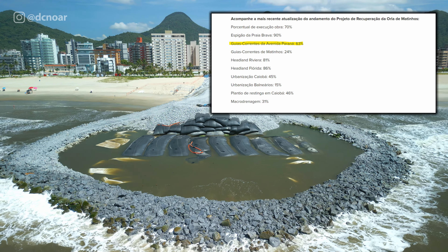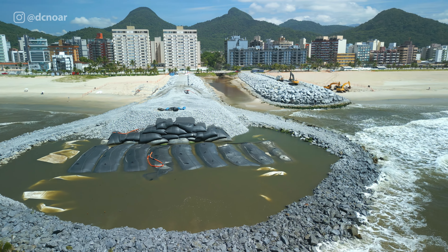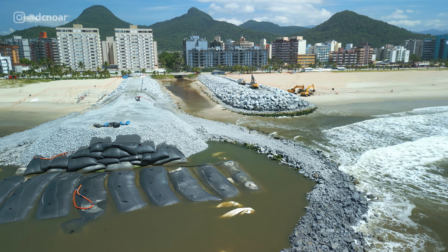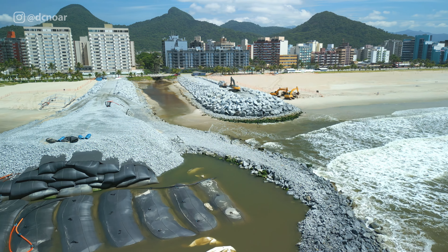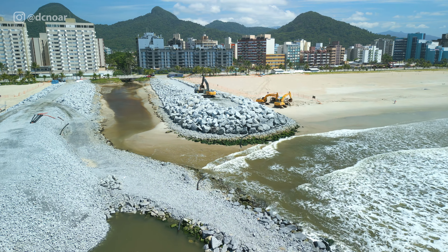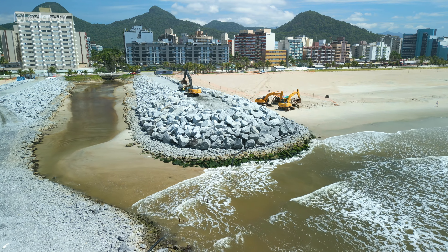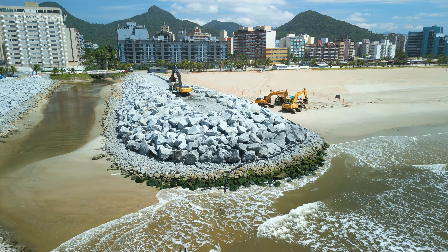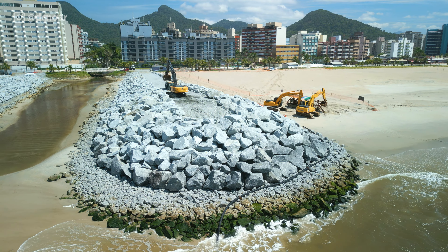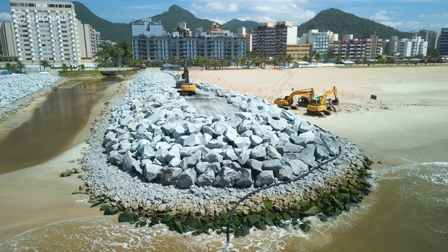Essas obras também vão ajudar nas questões de drenagem. Estão acontecendo concomitantemente com elas as obras de macro-drenagem no canal da Avenida Paraná, que é esse canal que vocês estão vendo aqui na imagem. As obras de macro-drenagem atingiram um percentual de 31% de conclusão, e as guias correntes estão em 63%.